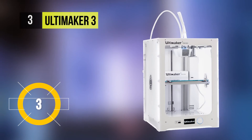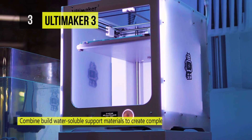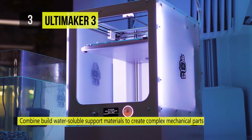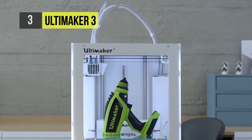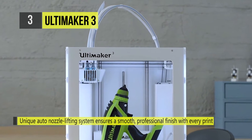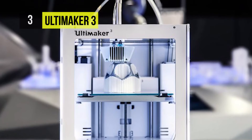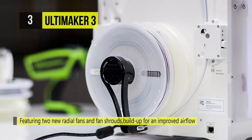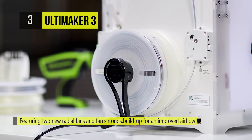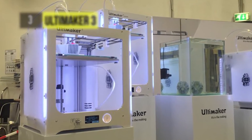The third product on this list is the Ultimaker 3. Combine build and water-soluble support materials to create complex mechanical parts and intricate surfaces, or choose to print with two colors. Ultimaker 3's unique auto nozzle lifting system ensures a smooth professional finish with every print. Featuring two new radial fans and fan shrouds, it creates greater pressure buildups for improved airflow, ensuring better cooling, high-quality bridging, faster print runs, and smooth print surfaces.